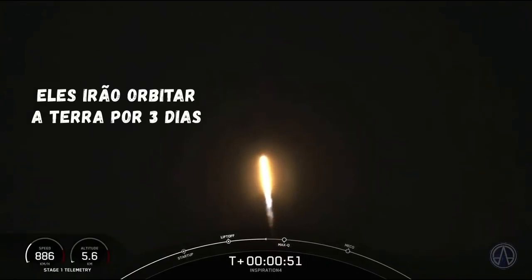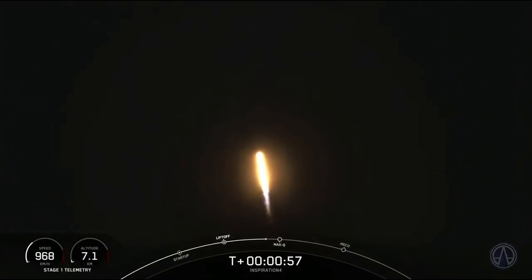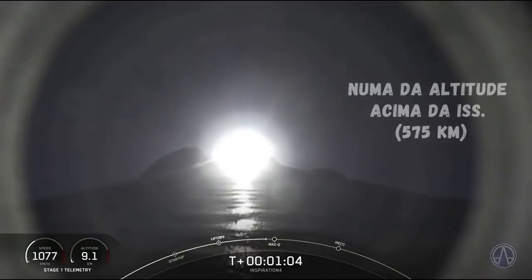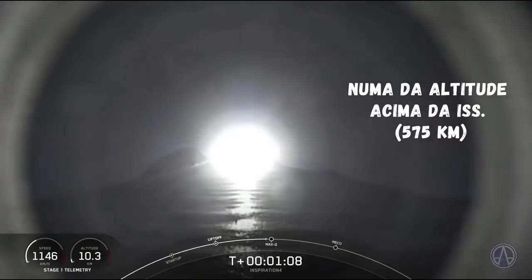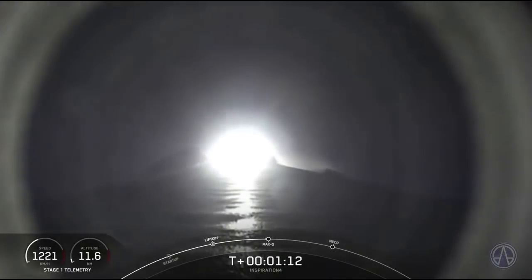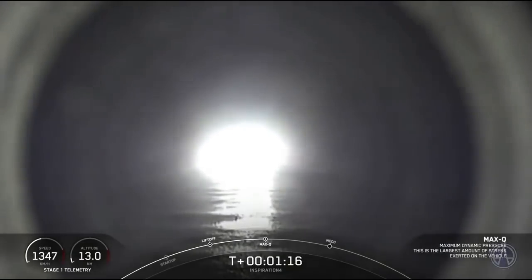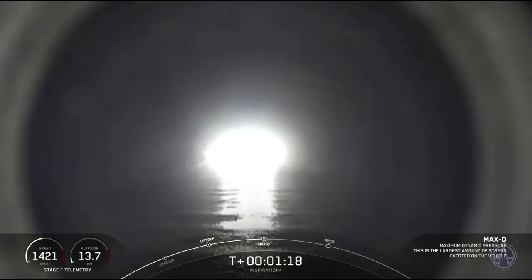Throttling down in preparation for the period of maximum dynamic pressure. And then the flight — supersonic. We're through the period of maximum dynamic pressure.